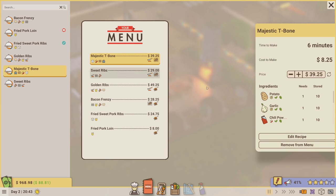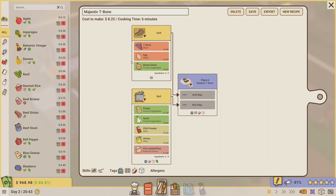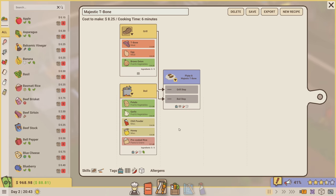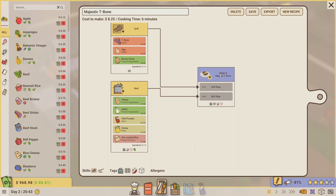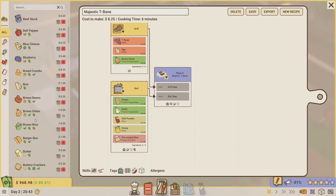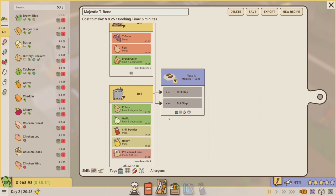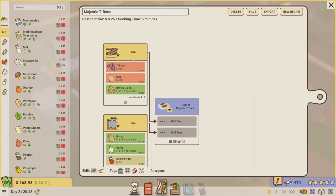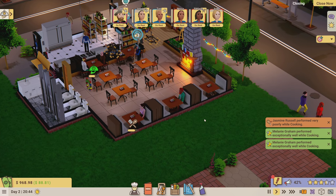Maybe I should adjust or change the menu. The majestic t-bone has t-bone steak, egg, brown onion, garlic, potatoes, and chili powder - and it was disgusting. Let me look at the recipe - we basically grill the t-bone and boil the potatoes, then serve them together. Could we add ketchup with the potatoes? Maybe squeeze some lemon on the t-bone steak? That's terrible. I really don't know what to do with this recipe.